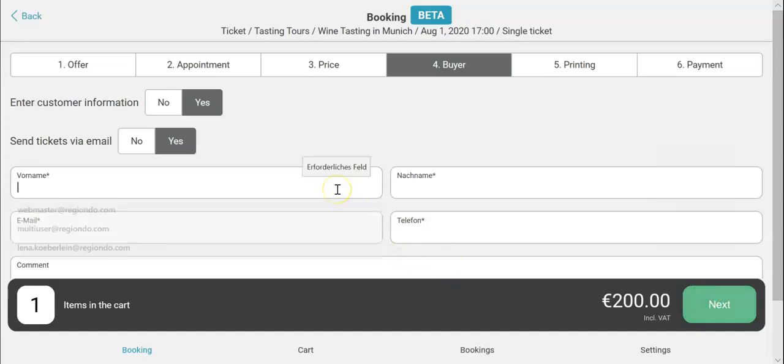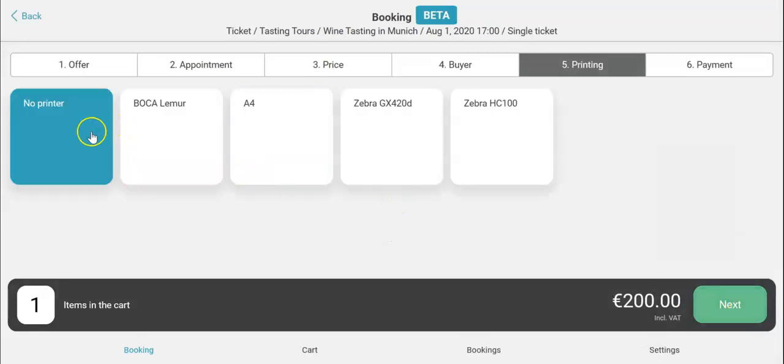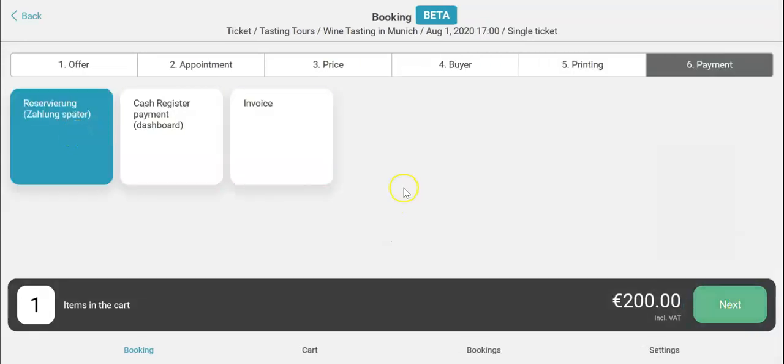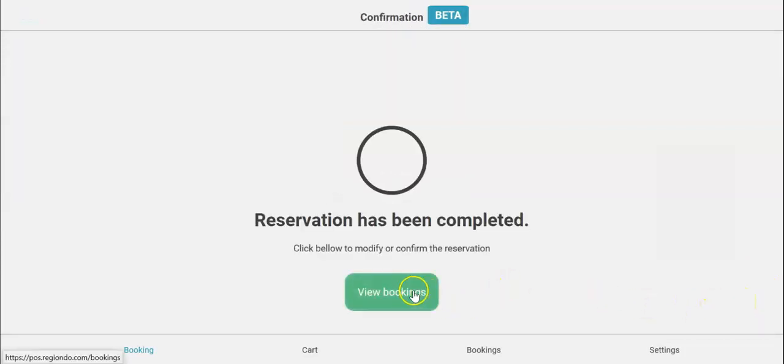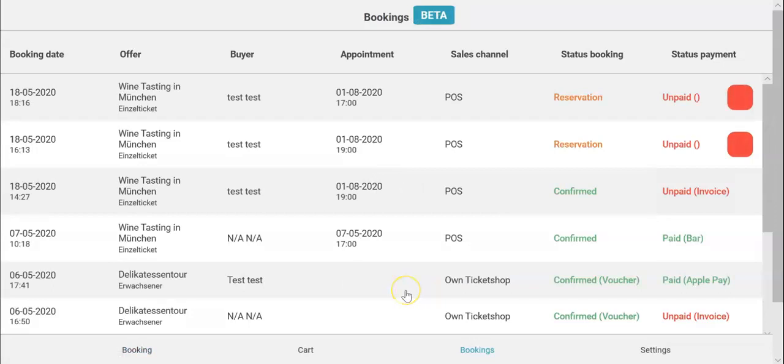Then fill out the customer information. No printer. Select reserved. And now you can see it in the booking overview.